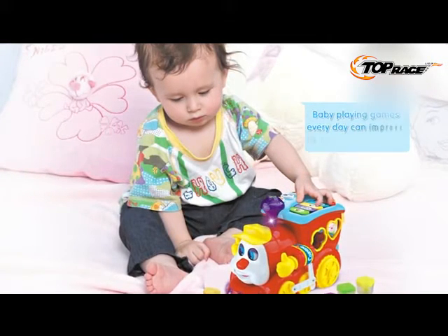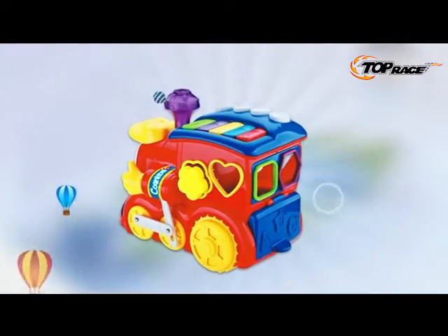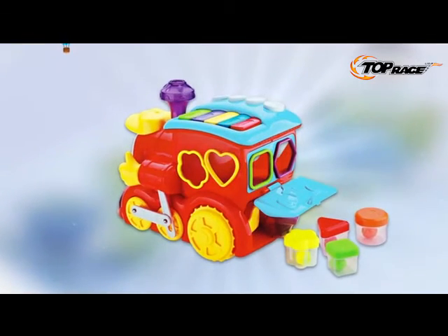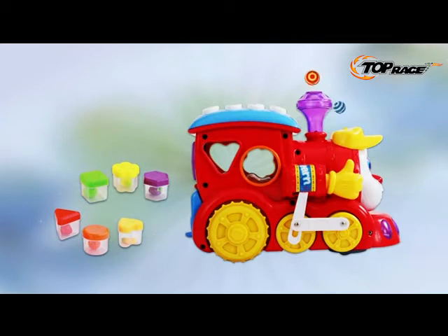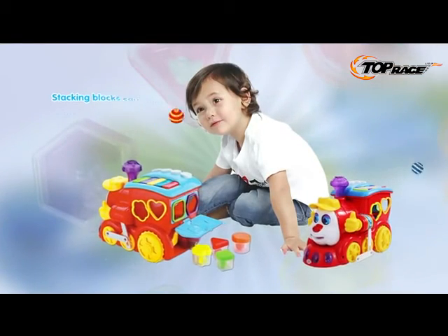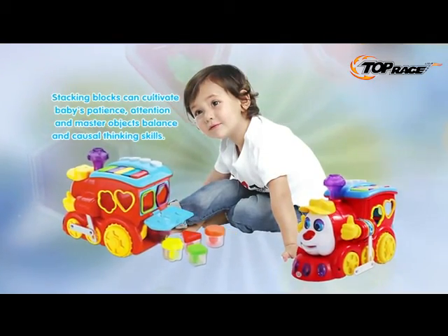Baby playing games every day can improve its cognitive ability. There is a surprise in the train rear. Open the trucks — wow, many fruit blocks! According to shapes, fit the blocks into corresponding block holes, such as circle and triangle. Stacking blocks can cultivate baby's patience, attention, and master object balance and causal thinking skills.